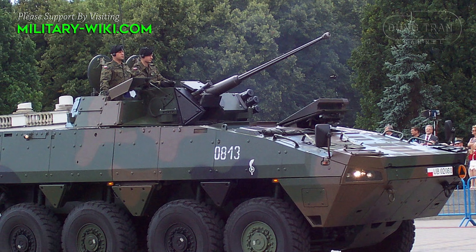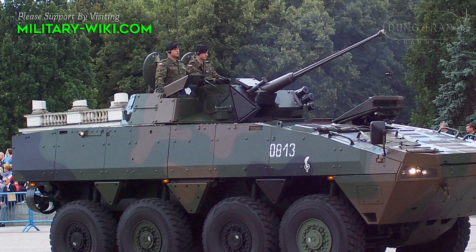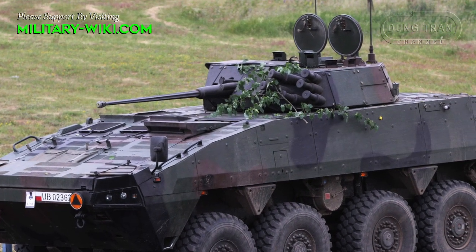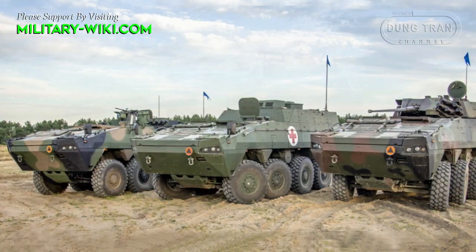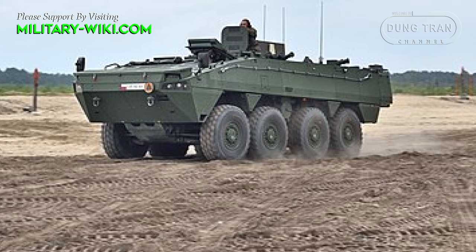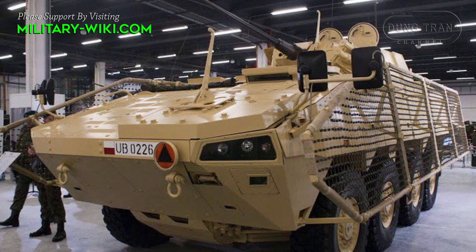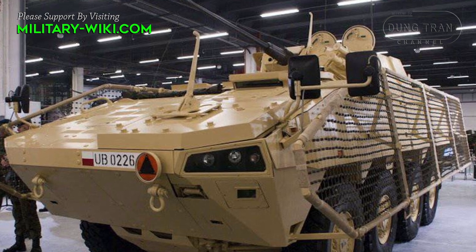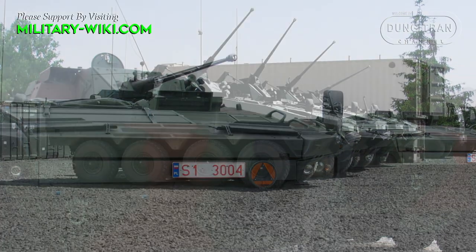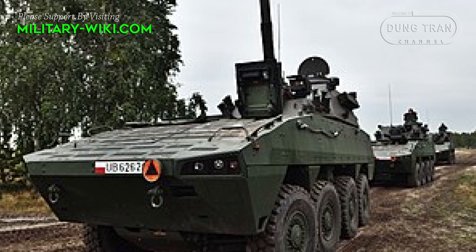The Rosomak provides crew protection according to STANAG 4569 standard, offering ballistic protection against 14.5mm armor-piercing rounds all around the hull, and mine blast protection equivalent to 10 kg of TNT under the center and wheels of the vehicle. An enhanced armor module provides maximum protection against 30mm armor-piercing rounds, and a cage armor can be fitted for a high level of protection against RPG rockets. NBC protection and fire suppression systems are fitted as standard.